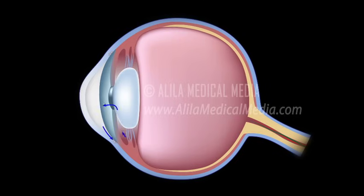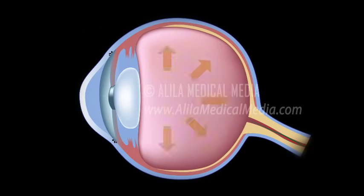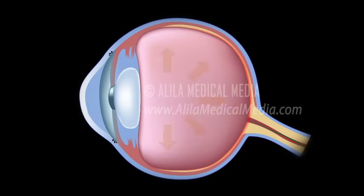In a healthy eye, the rate of secretion balances the rate of drainage. In people with glaucoma, the drainage canal is partially or completely blocked. Fluid builds up in the chambers and this increases pressure within the eye. The pressure drives the lens back and presses on the vitreous body, which in turn compresses and damages the blood vessels and nerve fibers running at the back of the eye. These damaged nerve fibers result in patches of vision loss and if left untreated may lead to total blindness.